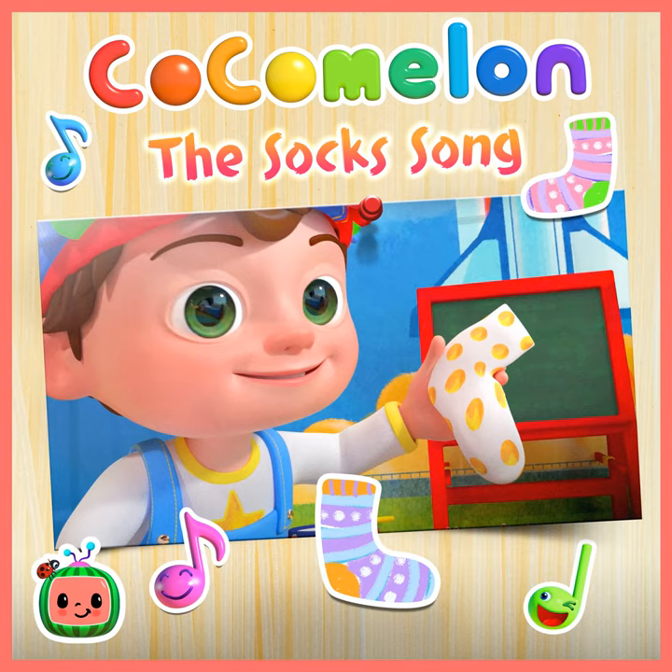We came at last to the bottom of the box of socks. Look at all the pairs that we found in there, it's the bottom of the box of socks.